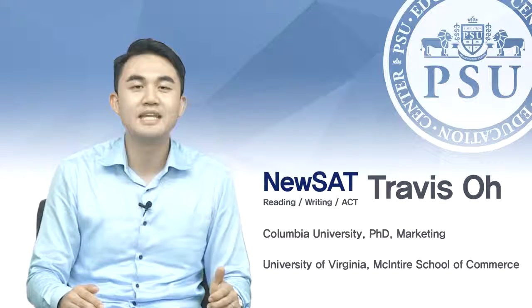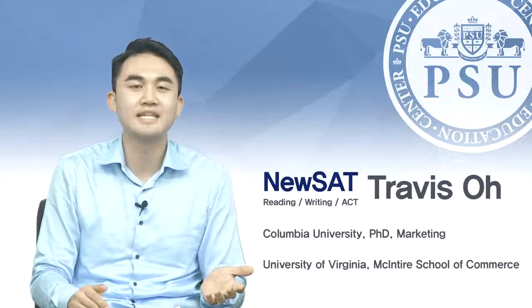Before we get into that content, I want to briefly introduce you that our PSU Edu Academy is a private institution located in Seoul, Korea, and we specialize in helping students just like you prepare for standardized tests such as the ACT and SAT.